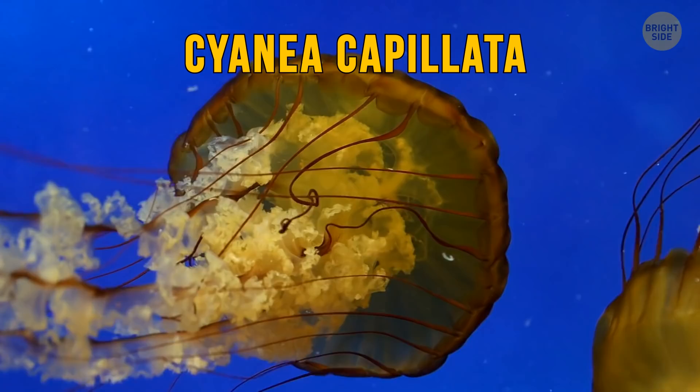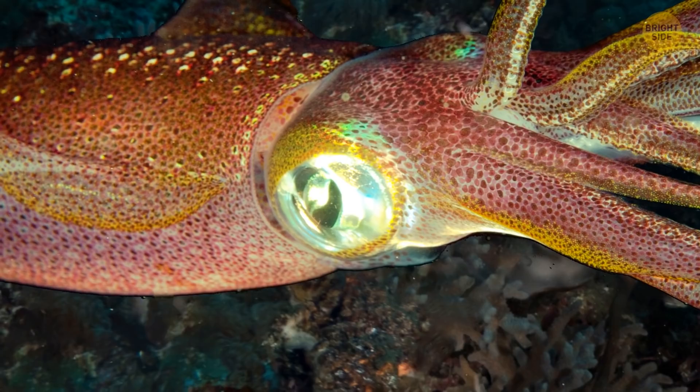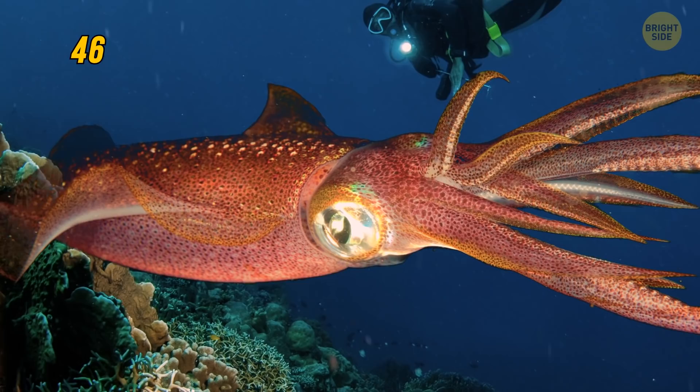Since fish are constantly surrounded by water, they can sense food nearby even without opening their mouth. Some types of jellyfish can be as big as humans, but there are even bigger ones — like the lion's mane jellyfish, which floats around the ocean at a full length of about 120 feet. Giant squids have the biggest eyes of all animals on our planet — 11 inches across, with a lens as big as an orange.